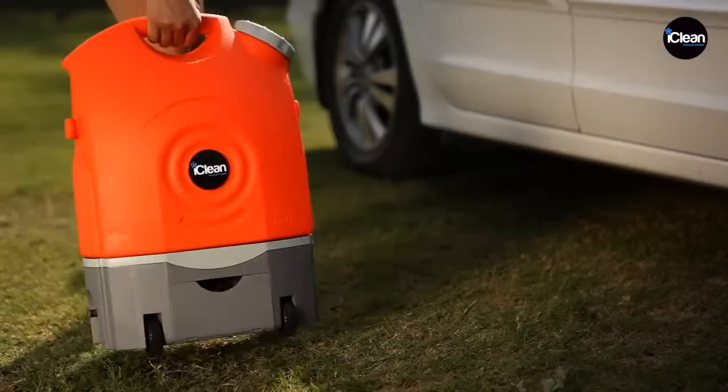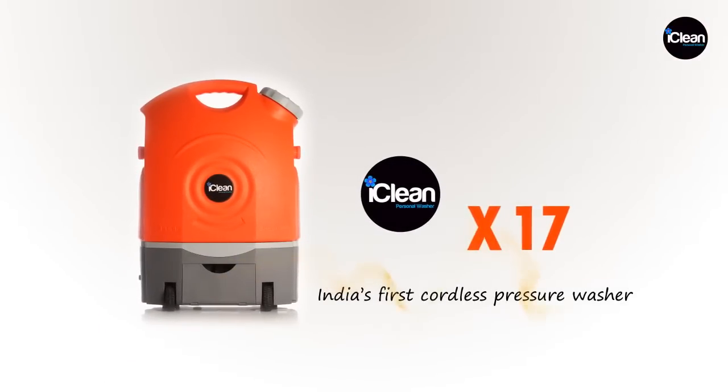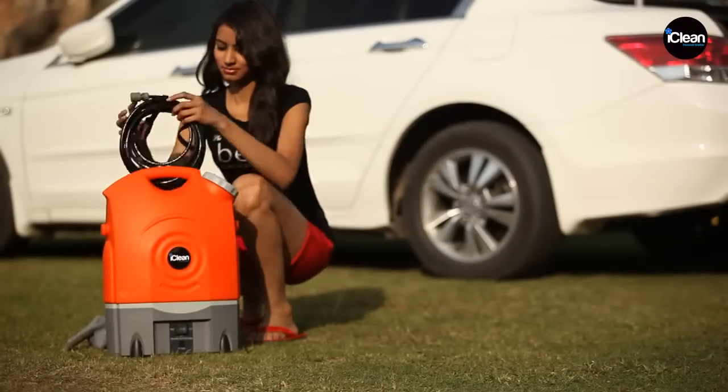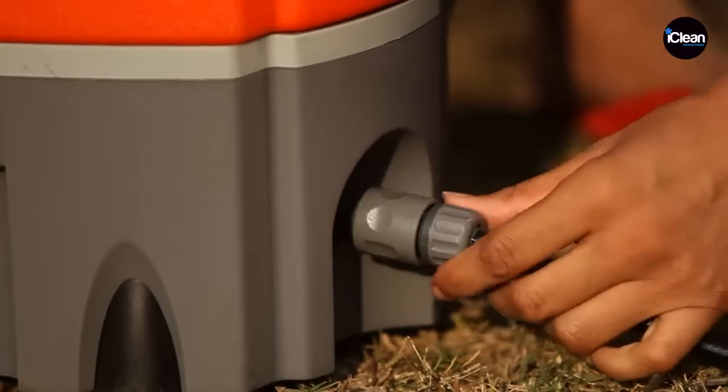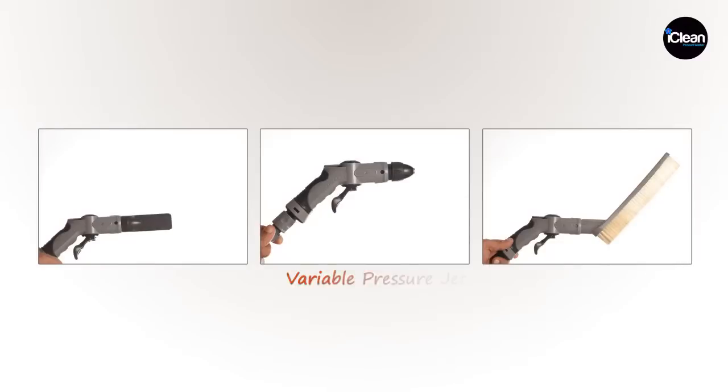Presenting the iClean X17, India's first cordless pressure washer. It's designed to perform as per your desire with the interchangeable nozzles, including the Variable Pressure Jet, the Soft Brush Attachment, and the Shower Head Attachment.